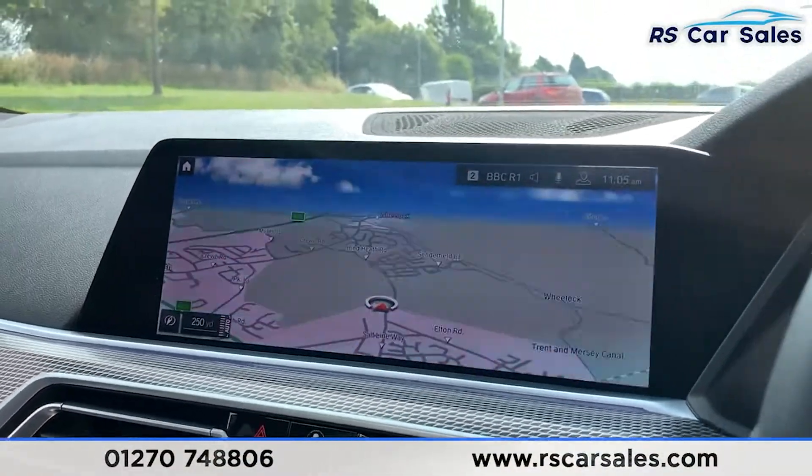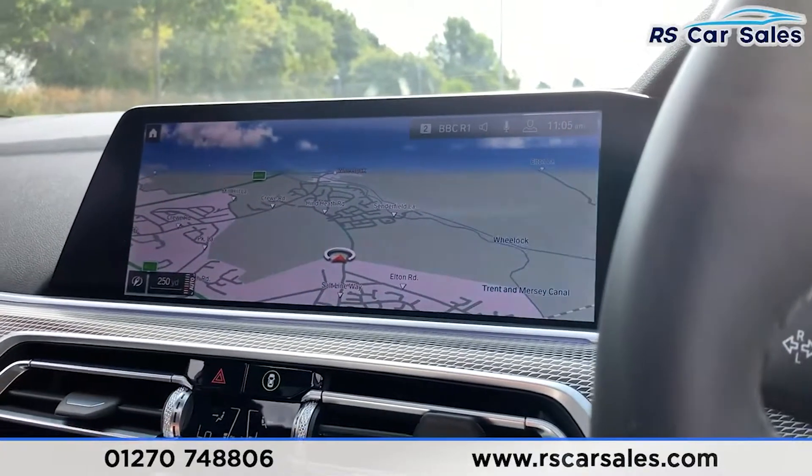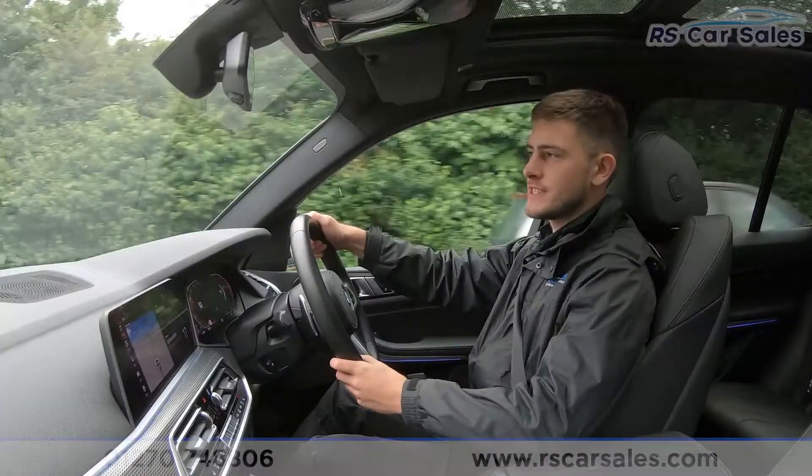This vehicle is available to take away today with free cancellation via next-day delivery. It is HPI clear, comes with a fresh service, and we do offer competitive low finance. Thank you very much for watching this video.